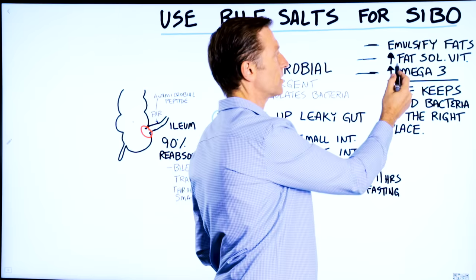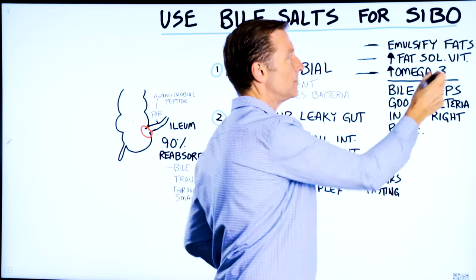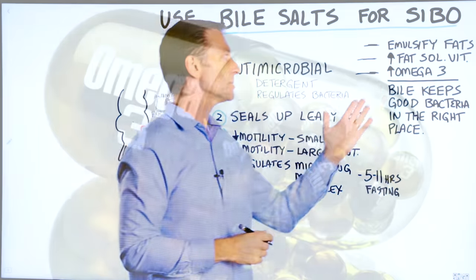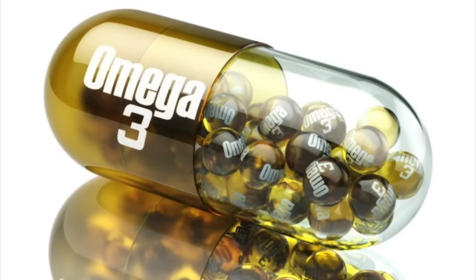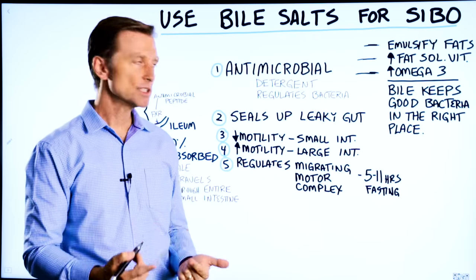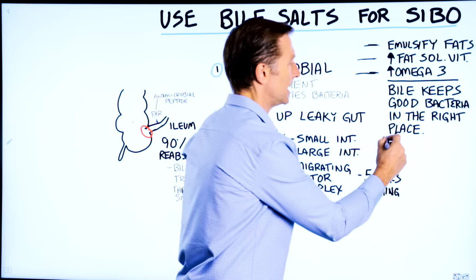Bile is stored in the gallbladder and released to help digest fats. It increases absorption of fat-soluble vitamins — vitamin A, D, E, and K — and also helps absorb omega-3 fatty acids. But what many people don't know is this: bile keeps the good bacteria in the right places.